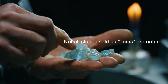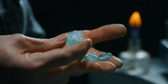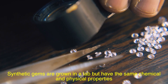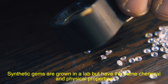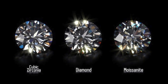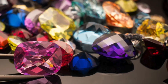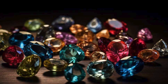Not all stones sold as gems are natural. There's a big difference between natural gems, synthetic gems, and imitations. Natural gems are formed through geological processes, while synthetic gems are grown in a lab but have the same chemical and physical properties. Imitations, on the other hand, merely look like the real thing — cubic zirconia, for instance, mimics a diamond's sparkle but is entirely different in composition. While synthetics and imitations are often more affordable, they lack the geological story and rarity of natural gems.